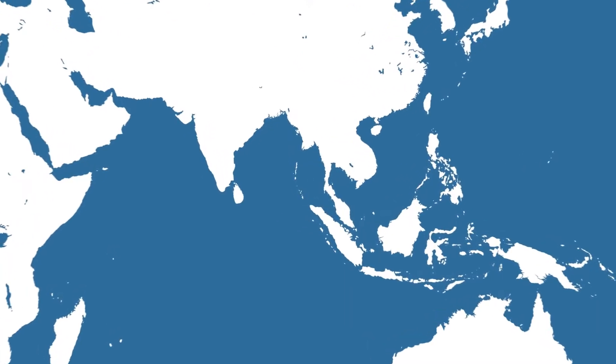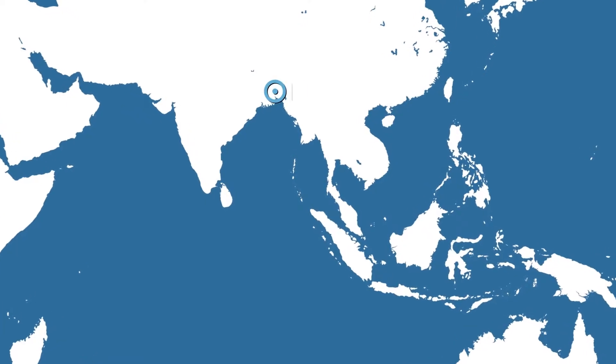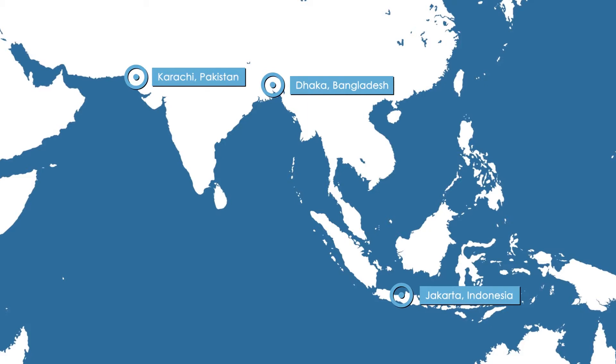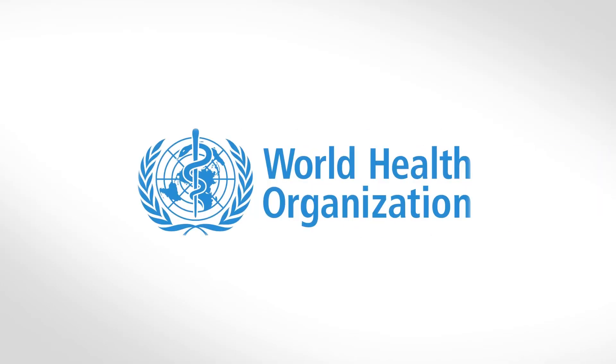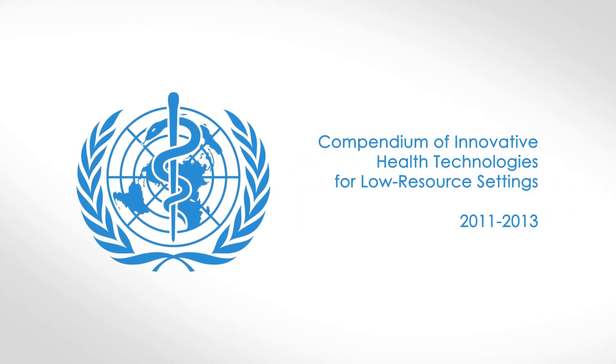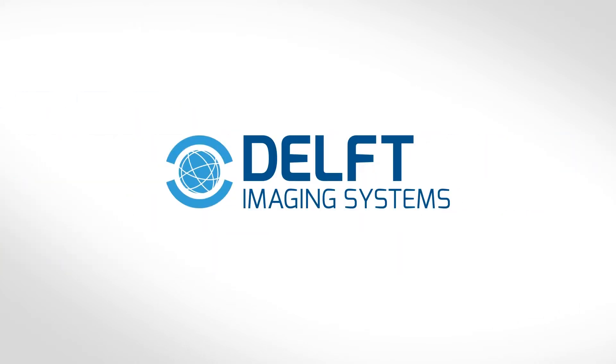Eight other TB screening centers have been set up in Dhaka, Karachi, and Jakarta, each contributing to the eradication of TB. Our one-stop TB clinic is recognized by the World Health Organization and is incorporated in their e-health compendium. For more information, you can visit our website, www.delft.care.